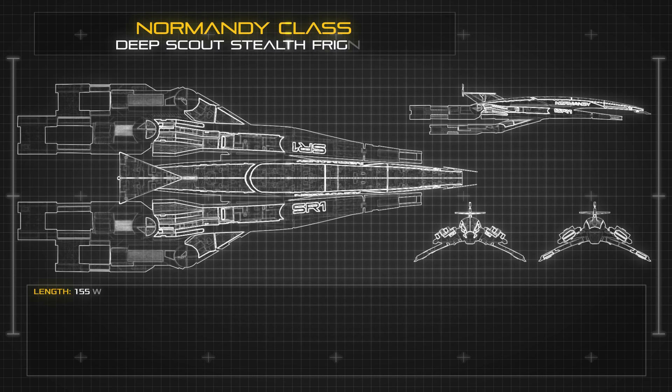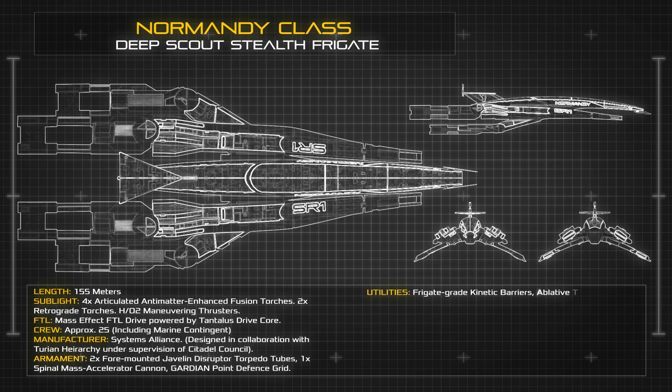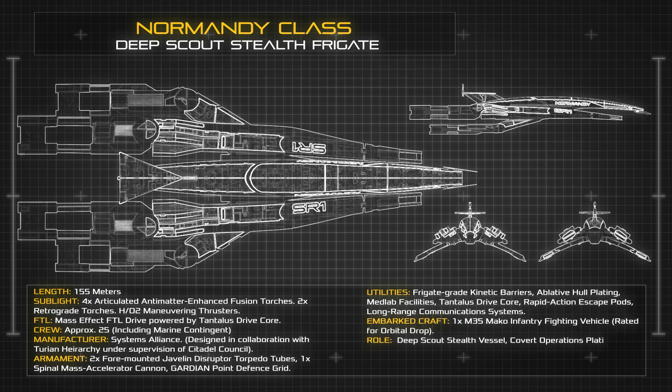At a length of 155 meters, the Normandy Class displays many elements of the classic Alliance design style. Featuring Attitude Control Thrusters affixed to large mantis-like pylons to the port and starboard of the ship's central body, the vessel's main drive units are articulated and capable of impressive sublight acceleration. These main engines are supported by high power Hydrogen-Oxygen RCS Attitude Control Thrusters, to create a fast and nimble vessel that can easily navigate through complex manoeuvres both in and out of atmosphere.